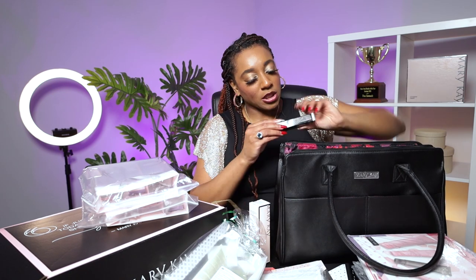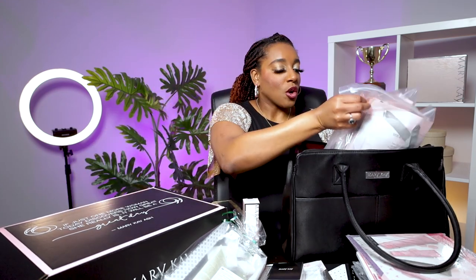You also get a satin hand set in white tea citrus, and you get an ultimate mascara in black in your starter kit. Last but not least, you also get a translucent powder, and you get five CC creams — one in every shade from very light all the way to very deep. I love that you get one for every complexion, so ladies can try the CC cream, the skincare, some powder, some satin hand treatments, and eye makeup remover. Not only that, but you also get enough samples to do 30 faces right away — color cards with eyeshadows, cheeks, and lips for all different eye colors, as well as mascara wands and eyeshadow applicators, so that everyone can try the makeup, skincare, and everything that you have to offer.